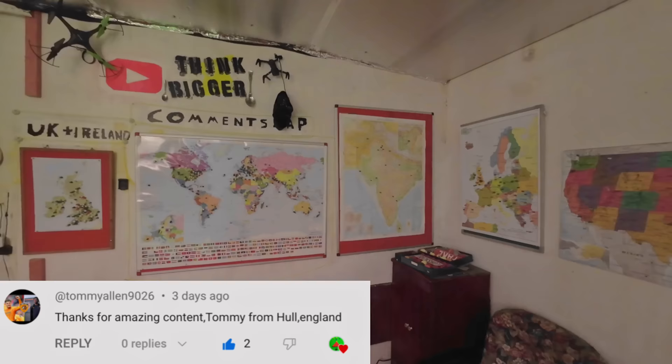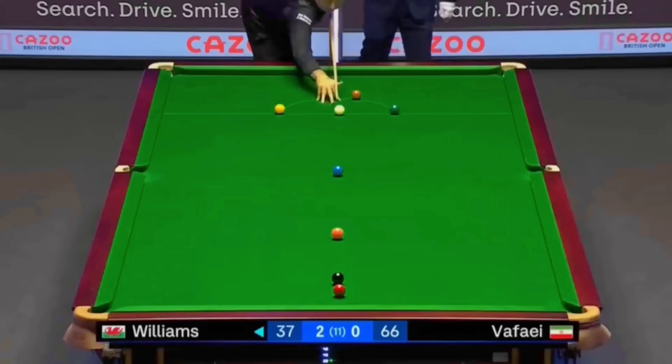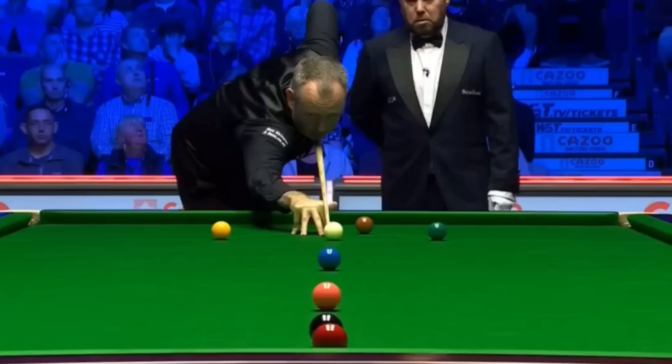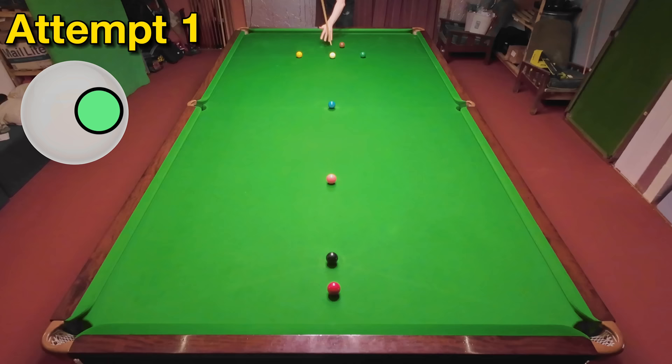Before the next one let's just quickly find Tommy, who's from Hull in the United Kingdom. A similar shot from Mark Williams now as he uses a swerve shot to escape from a Hossein Vafai snooker and snookering back behind the black. Mark would eventually go on to lose this frame however but would win this semi-final match six frames to three and then eventually win the final, becoming the second oldest player in history behind Ray Reardon to win a tournament. And it looks like I finally got one on my first attempt.